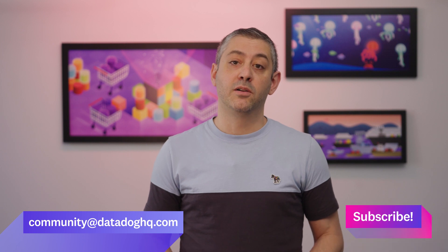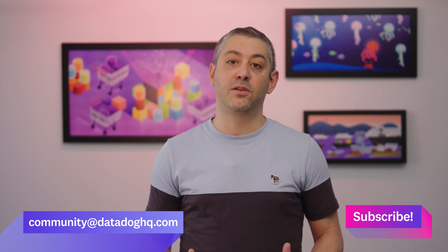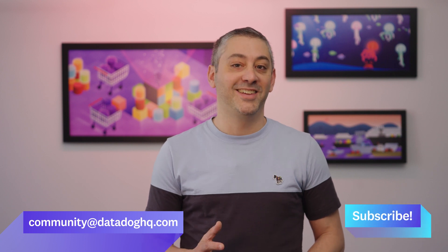Thanks, Sarah. And that wraps up this month's episode. If you have a question, comment, or suggestion for a future episode, comment below or email us. And don't forget to subscribe to our channel for future episodes of This Month in Datadog. See you next month.